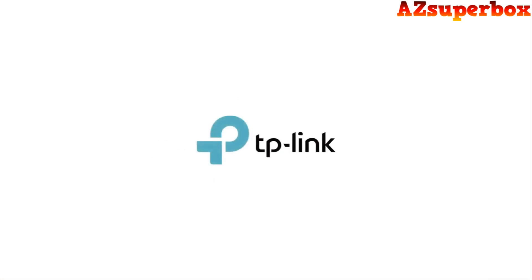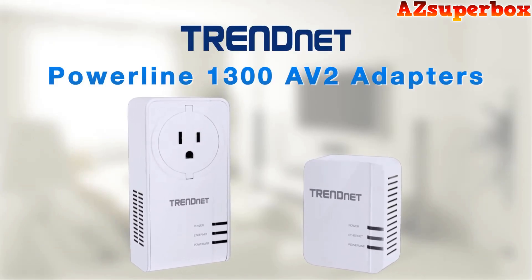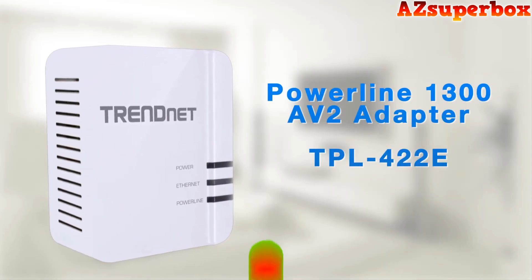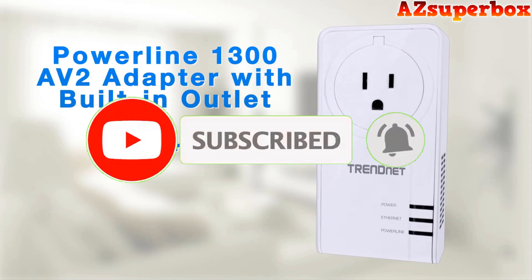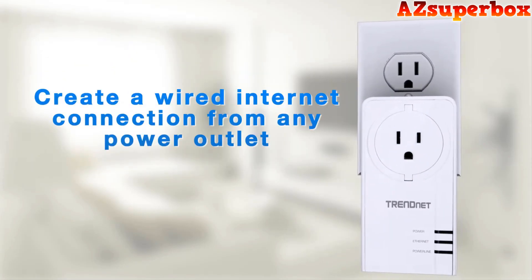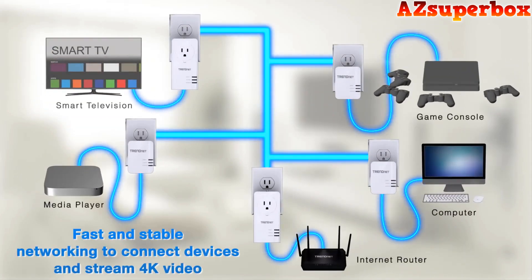So without further ado, let's dive into the world of the top 5 best Powerline Network Adapters for 2023 and discover the ideal solution to extend your network connectivity. Don't forget to check the descriptions for links to the Powerline Network Adapters we discuss. And if you find this video helpful, be sure to hit that subscribe button to stay updated with our latest content. We appreciate your support and look forward to bringing you more valuable tech reviews and recommendations.